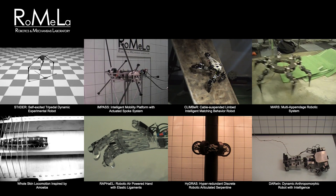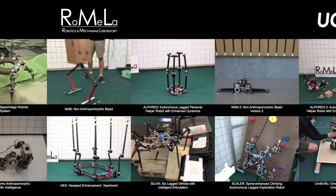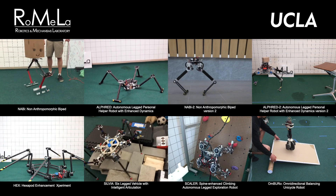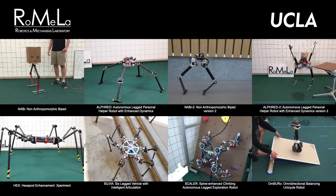At our lab Romela, we come up with many ingenious robot mobility mechanisms. Recently we've been focusing more on legged locomotion — a new type of configuration for a bipedal robot, quadrupedal robots, hexapodal robots, and many different types of locomotion systems.